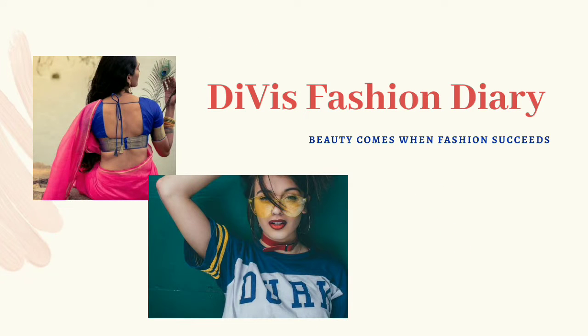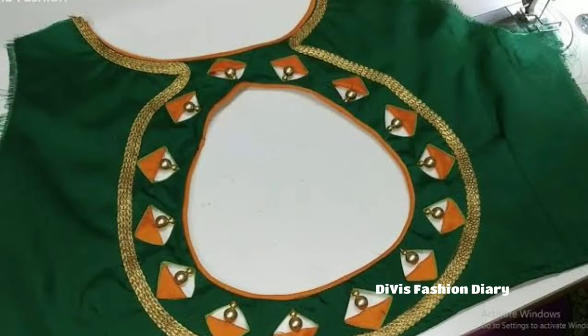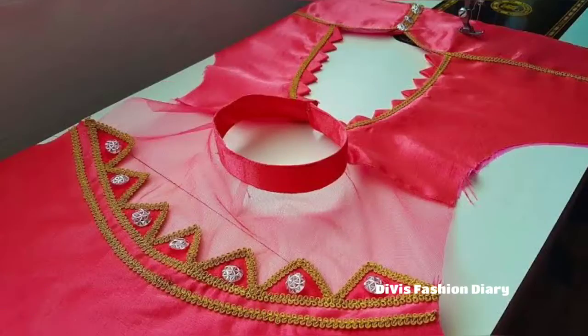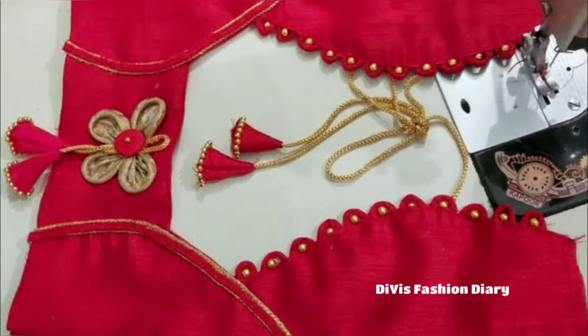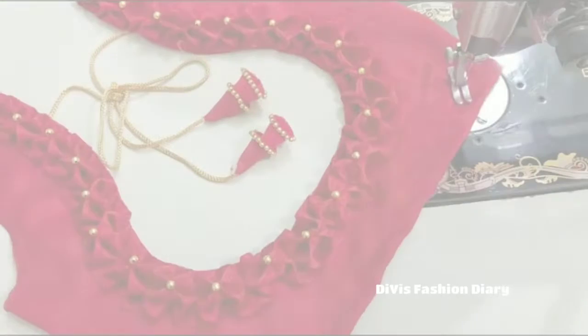Hi everyone, welcome to Divi's Fashion Diary. This video is mainly for those who love to wear beautiful magnet blouses. If you are watching my video for the first time, please subscribe and don't forget to press the bell icon so you will not miss my daily notifications.